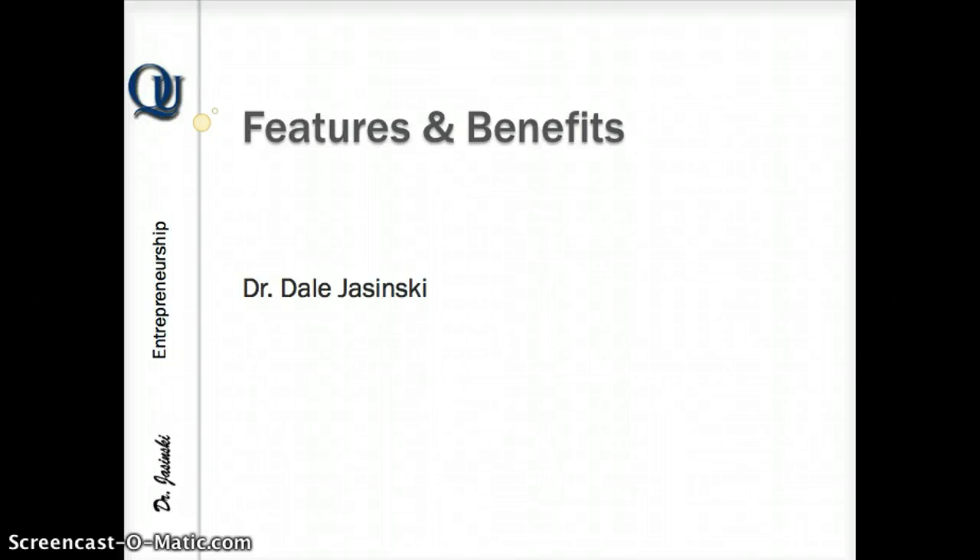Hi, the purpose of this very brief presentation is to explain about features, benefits, and why they're so important in your elevator pitch.